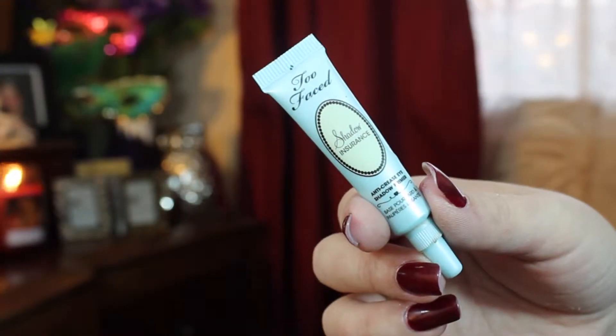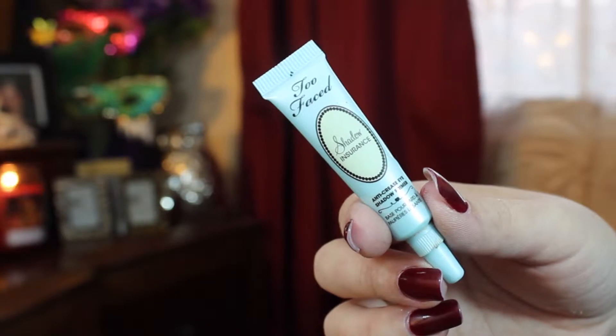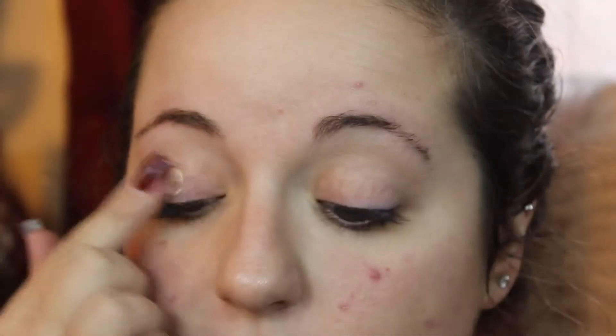Hi everyone, today's video is going to be my everyday makeup routine fall edition. This is just the makeup that I wear on an everyday basis during the fall. To get started, I'm going to prime my lids using my Too Faced Shadow Insurance, and this is going to ensure that my eyeshadow stays in place all day.